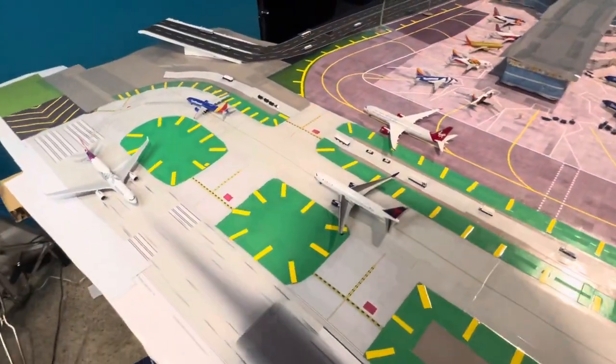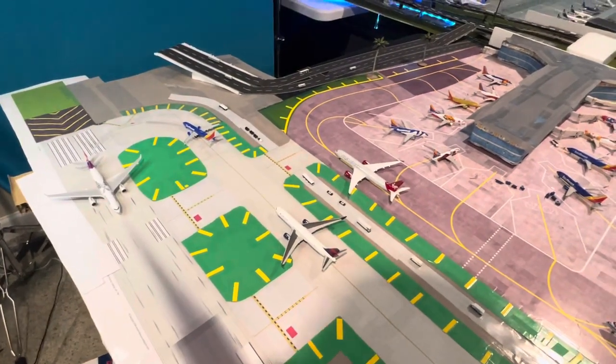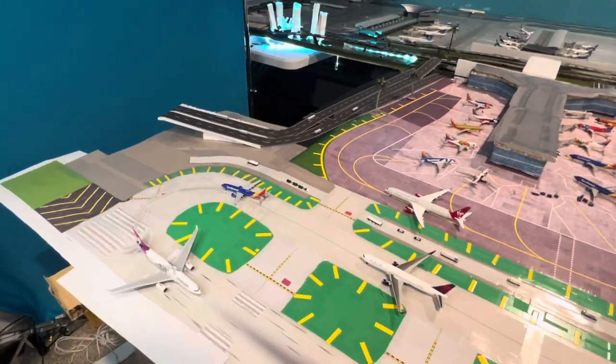Good evening and welcome guys. I am LAX Model Airport, also formerly known as PMV Model Airport. Giving you guys an airport update here.